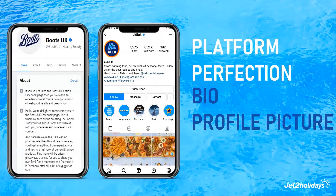Next up, think about your profile picture. Your profile picture should represent your brand. Think carefully about the image you choose for this one, as this is what people see every time you post. So why not make it clear and use your logo?